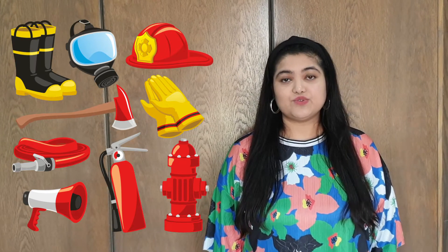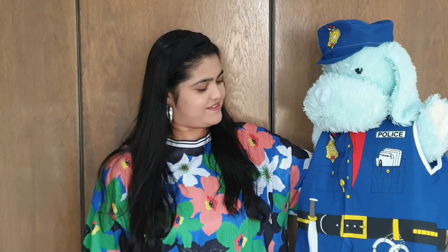Last week, we met Mr. Puppy, the firefighter. And we also saw the different equipment that firefighters use to protect themselves and to put out fires. And the community helper we are going to learn about today is... Oh, who is this? Hi, it's me, Mr. Puppy. Hi, Mr. Puppy. I thought you were a firefighter. Where is your firefighter uniform? What happened? Oh, I got fired from being a firefighter. You got fired? Yeah. Oh, no. So, what do you do now? I work as a police officer. A police officer? Well, I'm sorry you got fired, but I'm happy you're a police officer. You know why? Because today, we are going to learn about police officers.